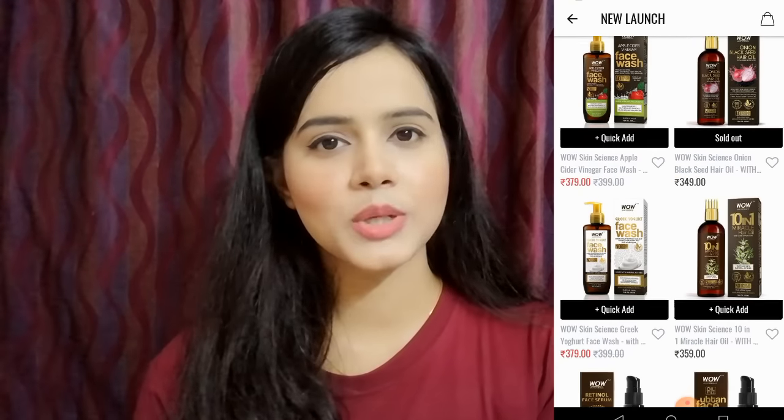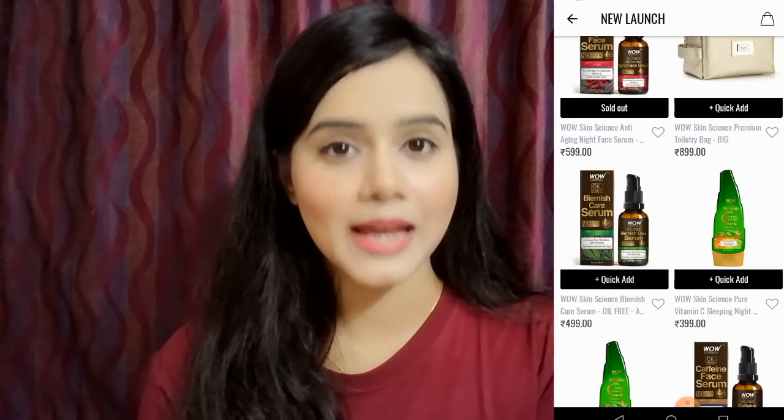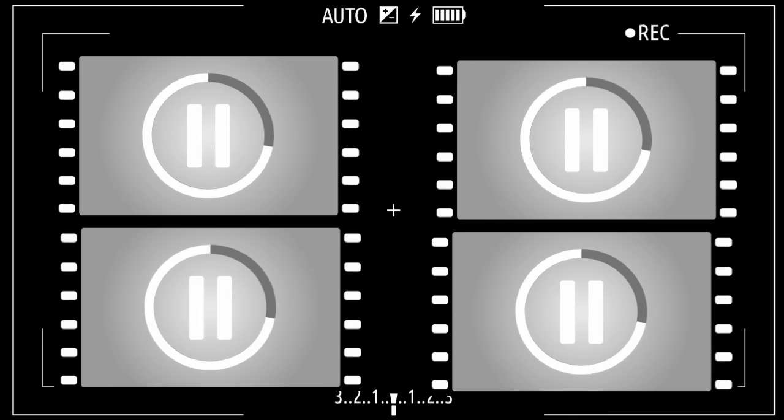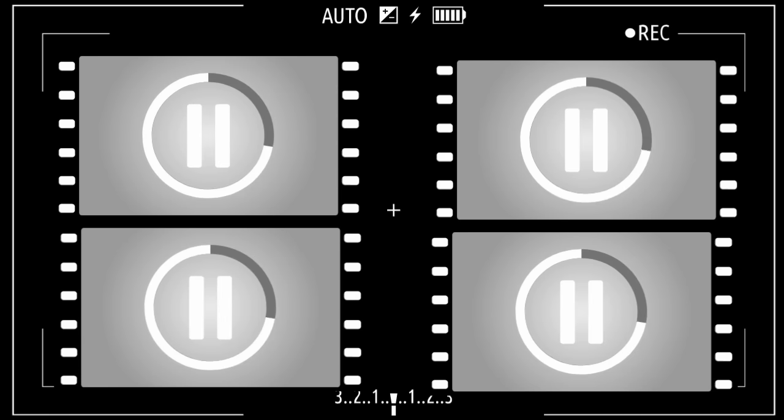So guys, that's it for today's video. I hope this video was helpful for you all. If you liked the video, don't forget to like, share, and subscribe to my channel. Bye bye, and see you next time.